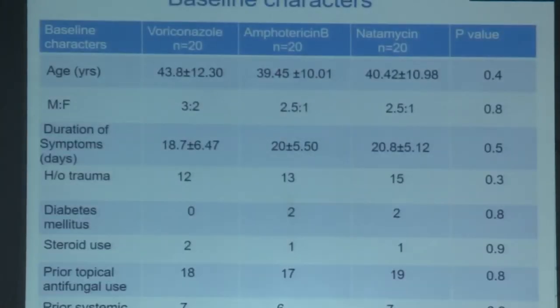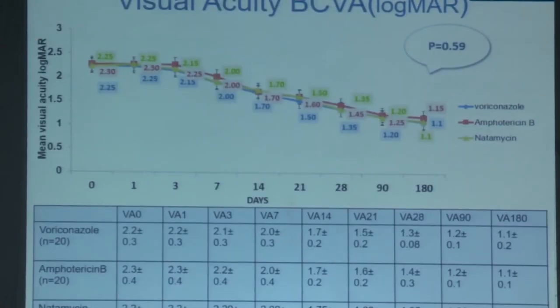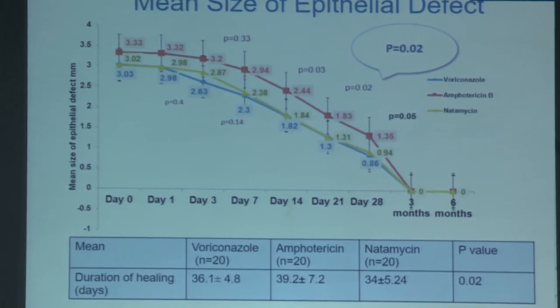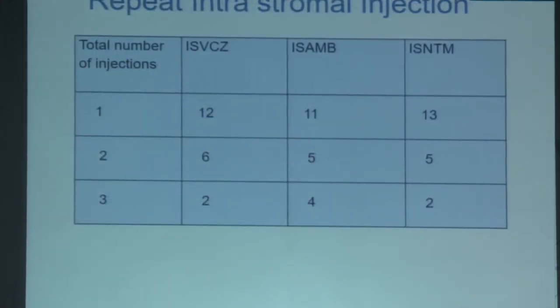Fungal culture was positive in 70% of voriconazole cases, 65% of amphotericin B cases, and 55% of natamycin cases. Aspergillus was most common followed by Fusarium. Visual acuity improved from day 0 to 6 months, but no significant difference was present between the 3 groups. The mean size of epithelial defect reduced from day 0 to 6 months, with faster resolution seen in the natamycin group. Similarly, stromal infiltrate size reduced faster in the natamycin group, and hypopyon reduction was also faster in the natamycin group.